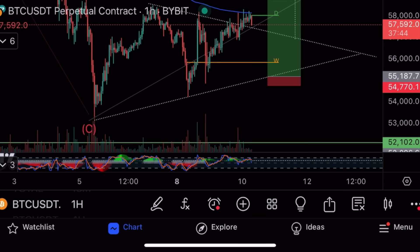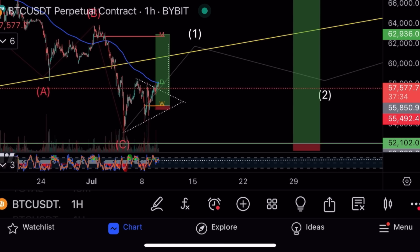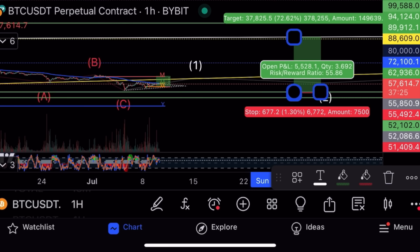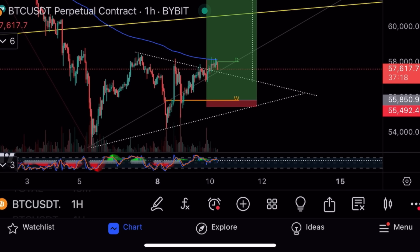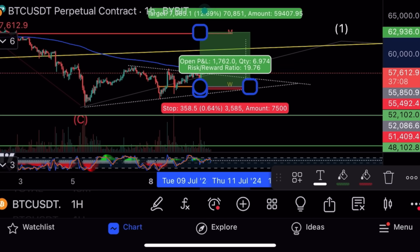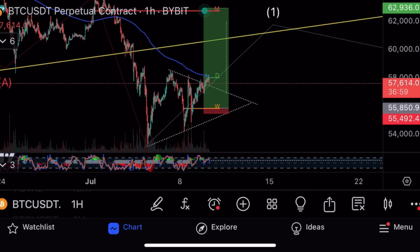On the one-hourly, the symmetrical triangle has broken out. The safe long is off the weekly support at $52K — risking $677 from $52K to make at $88K, so risking $677 to make $37,000 with no leverage per Bitcoin; with 10x that would be $370,000. The riskier trade I'd take today: opening at $55,850, stop loss $55,492, take profit at the monthly resistance $62,936. Risk/reward is 19 times — risking $358 to make $7,000 per Bitcoin with no leverage; 10x leverage would be $70,000.